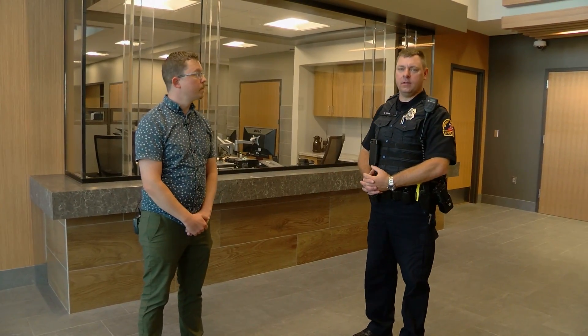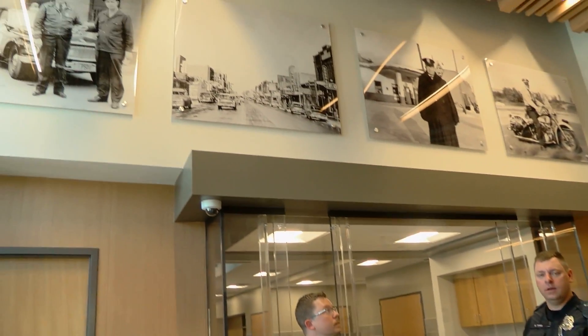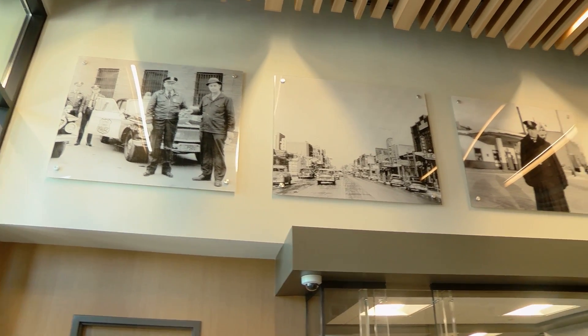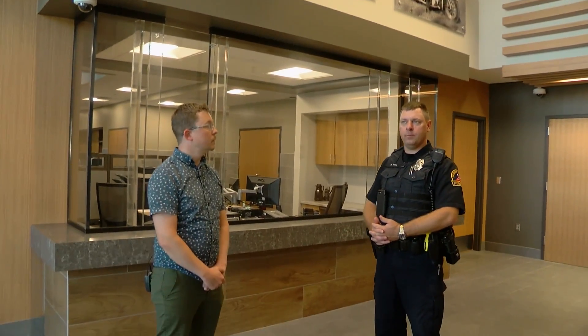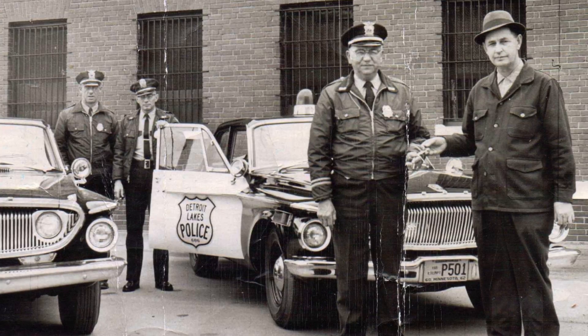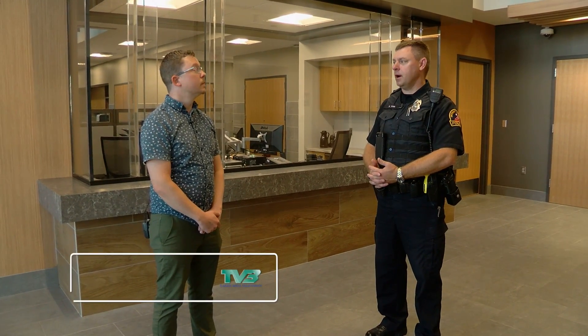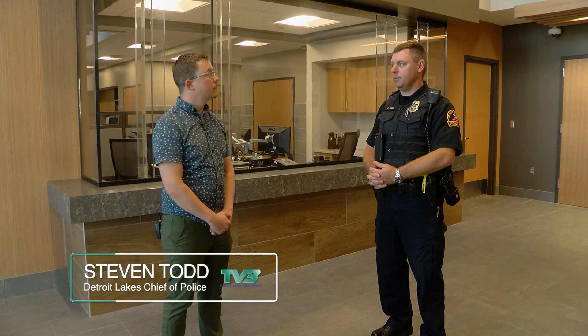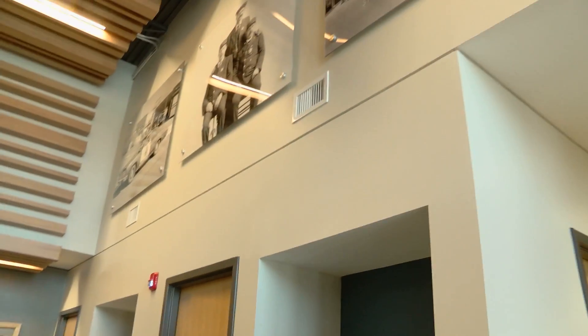Here we are in the main lobby of the police station. Some of the most notable features are the eight antique or historical photographs that line the upper wall. These photographs were obtained from different sources — some from the Becker County Museum, some from family members of the officers in the images, and some from our own historical files. They add a really nice touch, pay tribute to the officers that came before us, and tie the police department to the community we're serving.